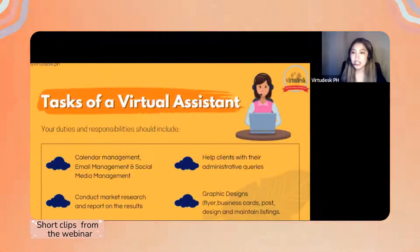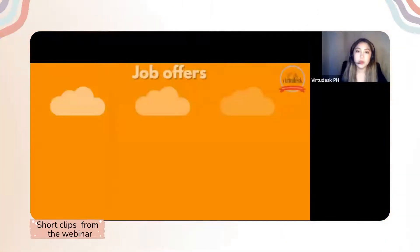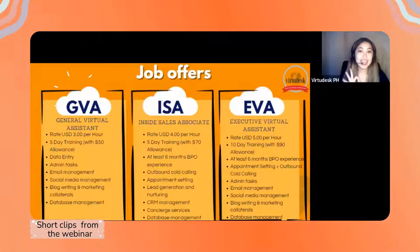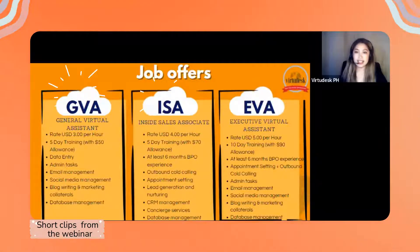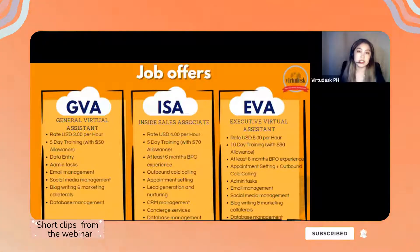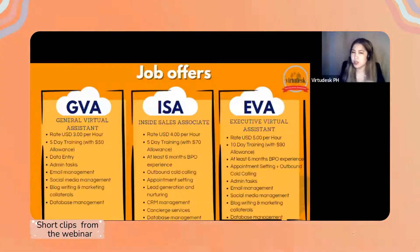Here in Vertidesk we have three main positions: GVA, ISA, and EVA. We're going to talk about these jobs one by one so you'll be able to distinguish which job is suitable for you.